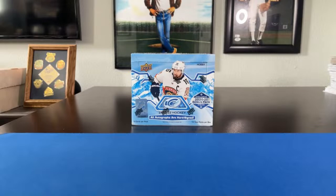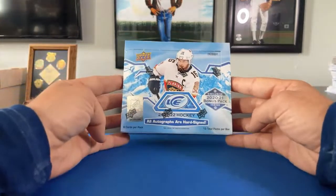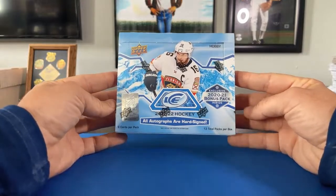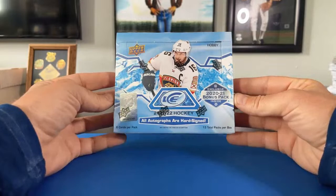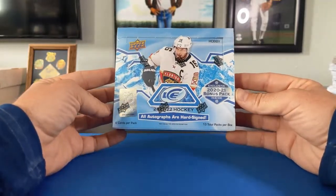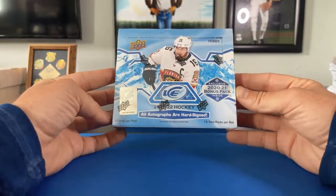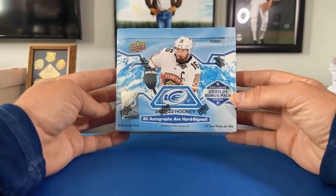Hey everybody, happy Friday! Hope everybody had a good week and looking forward to the weekend. We're going to start the weekend off with a group hobby box break of 2021-2022 Upper Deck Ice Hockey. All autographs are hard-signed. We're going to get 13 packs per box, which is an interesting number of packs.